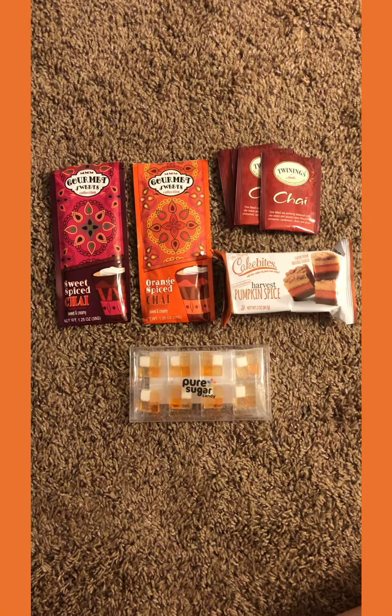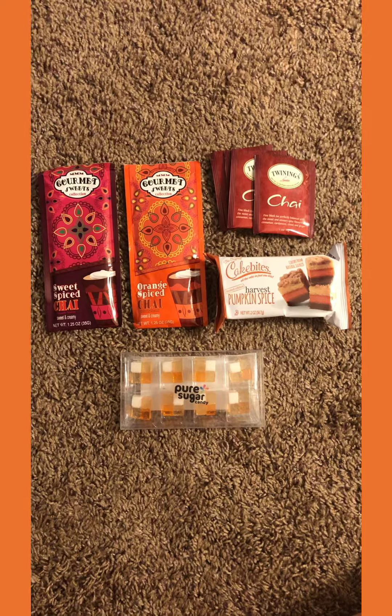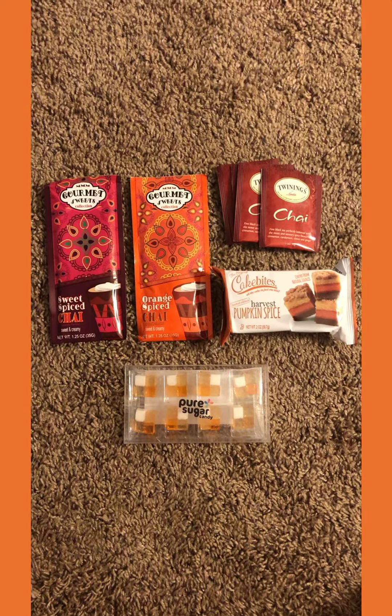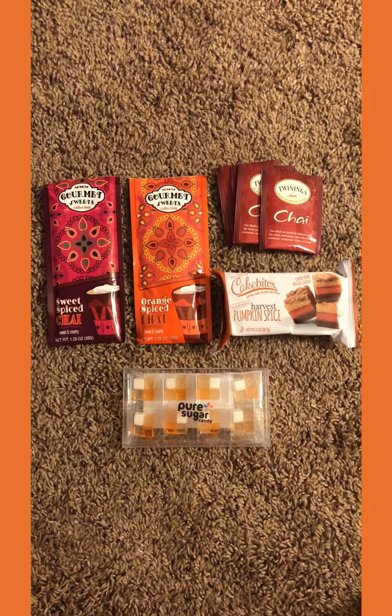The first items in the box are some fun pumpkin chai themed treats. We have a sweet spice chai as well as an orange spice chai drink mix, a few chai teas, a harvest pumpkin spice cake, and some more of the pure sugar candies which I'm assuming are pumpkin chai flavored.